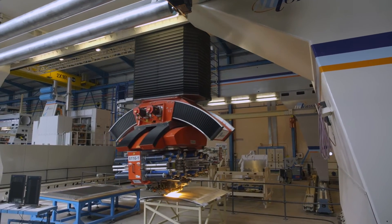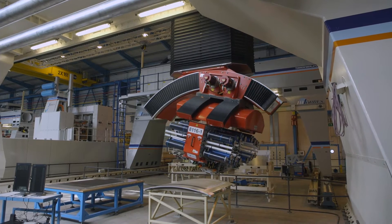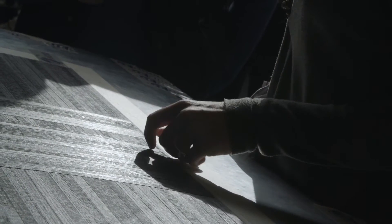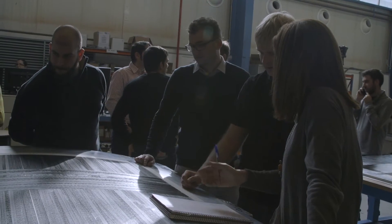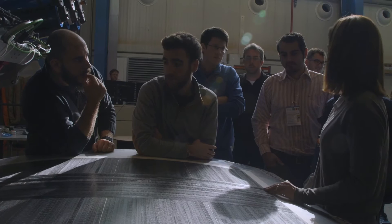Five years ago we started a campaign to understand where digitalization in production makes really sense. We evaluated different process steps in manufacturing to understand where the greatest potential to digitalize each step lies and what has the most benefit for the customer. By that time we understood that the inspection step for automated fiber placement is mostly manual and optical, so we decided it makes sense to digitalize this process step.